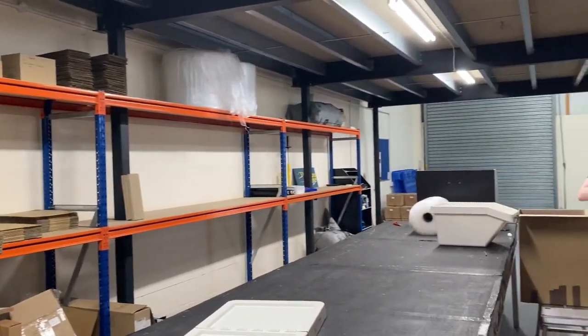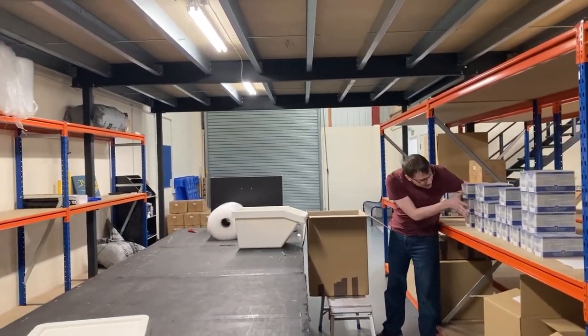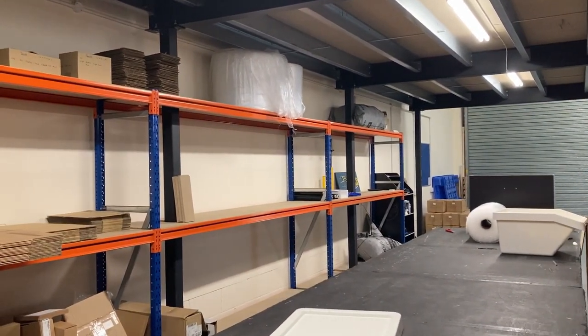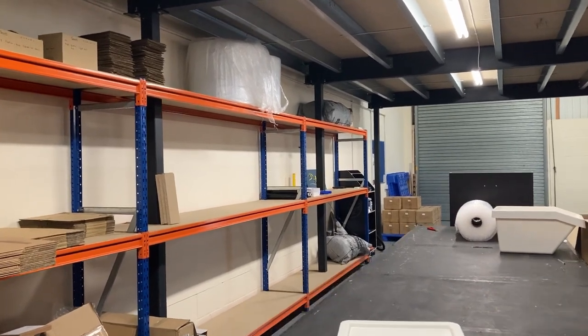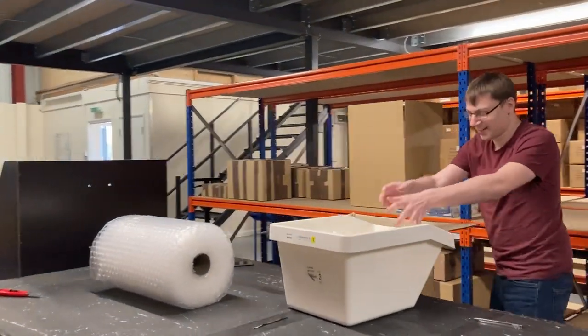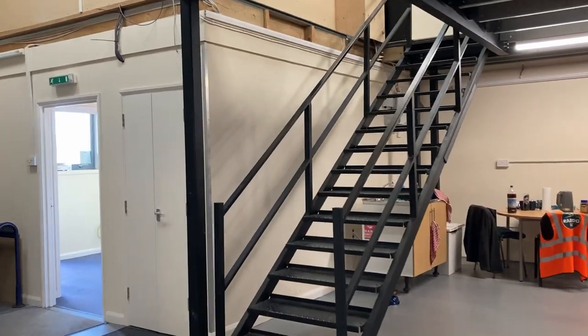Coming into the packing area, down here we've got Steve working away — give us a little wave, Steve. This is where we pack everything, make sure it's all ready to go out, box it all up, tape it all up, and make sure the address is on it ready for sending off to our lovely customers. We'll leave Steve packing away there and go for a little wander upstairs.